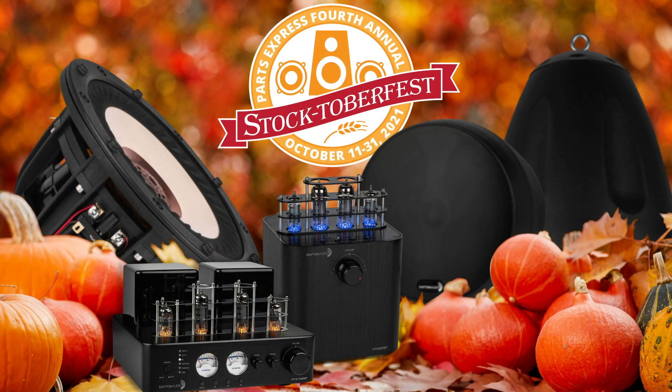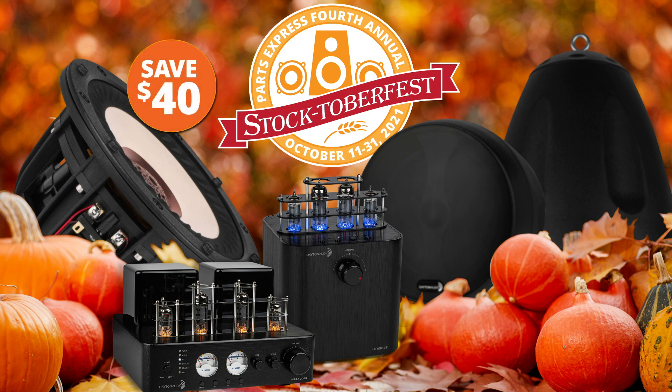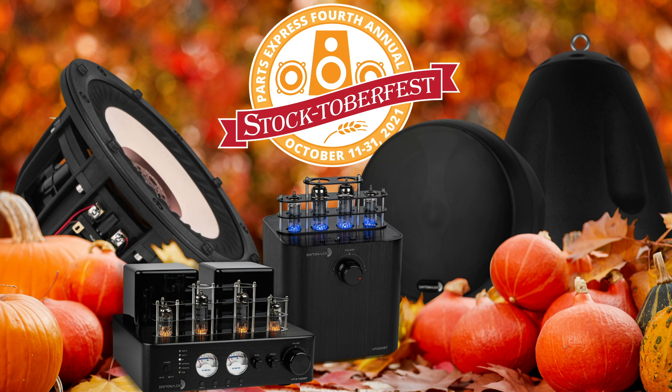Our fourth annual Stocktoberfest flash sale is here with some of our best deals on over 40 of our best products. This includes $25 off the HTA 100BT and HTA 50BT, $40 off the Tangband W6-2313 6.5-inch woofer, and $25 off the new 8-inch Dayton Audio Pendant Speakers. The sale starts today and goes all the way through October 31st. Happy shopping!